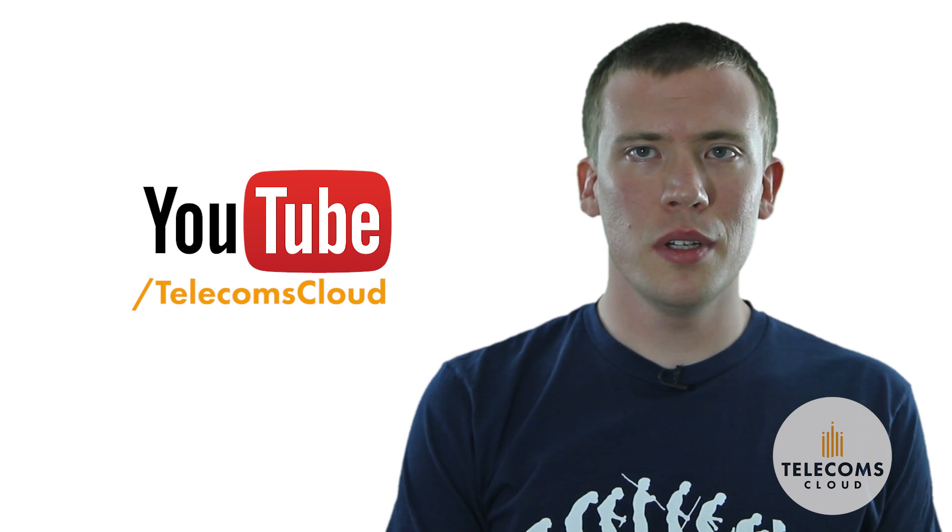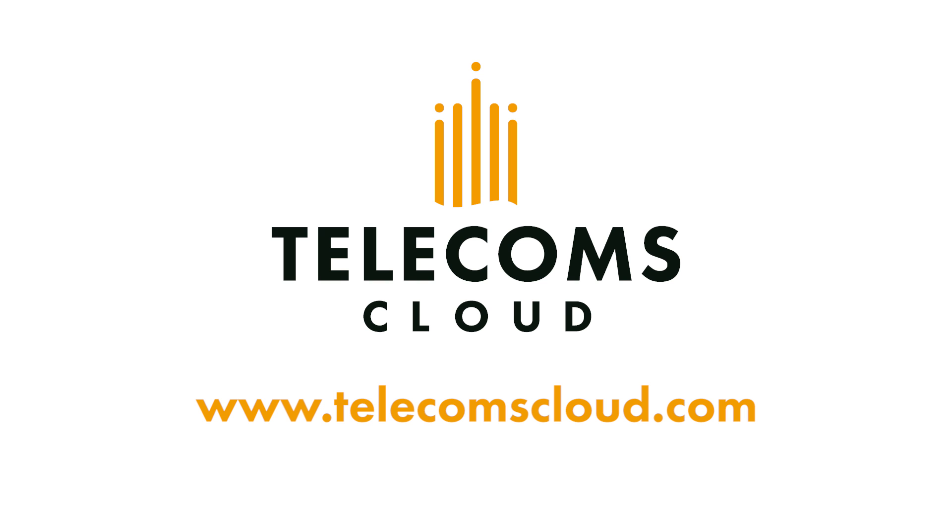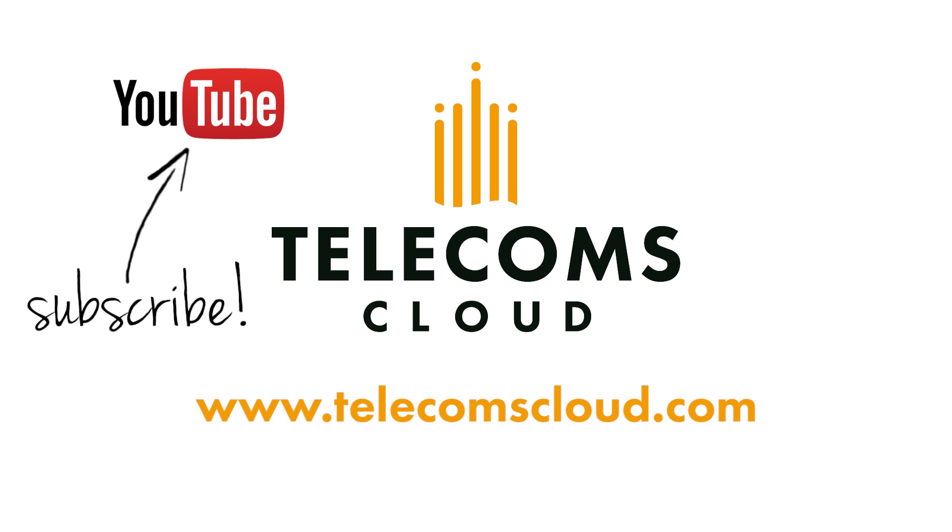Don't forget to subscribe and follow us on the next one.